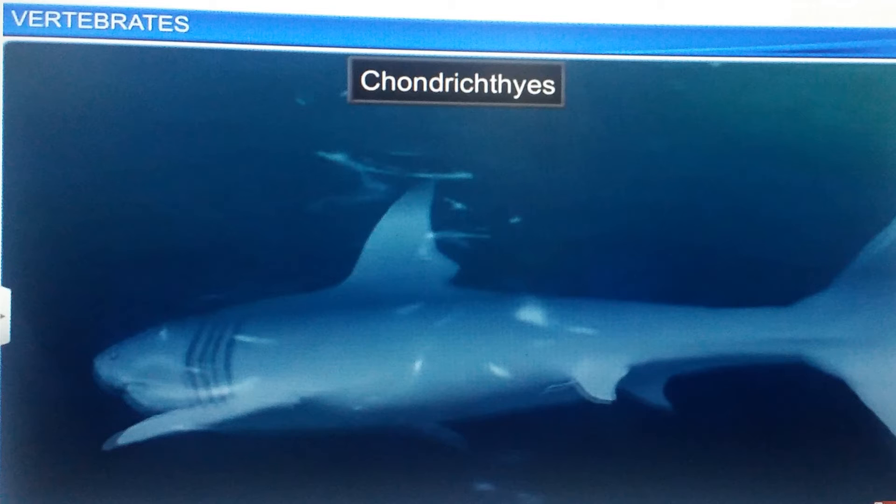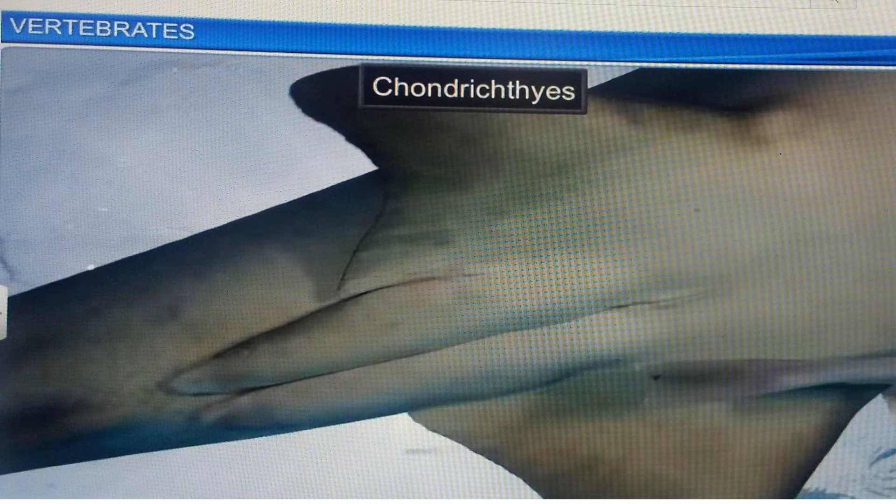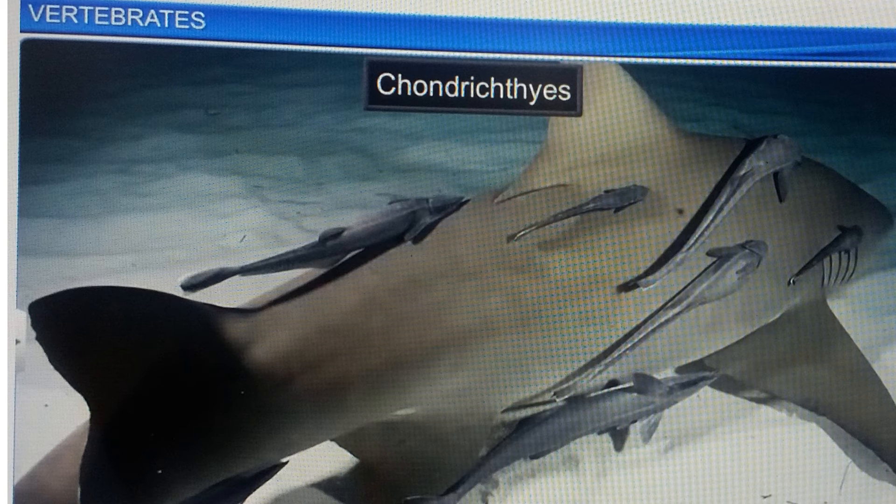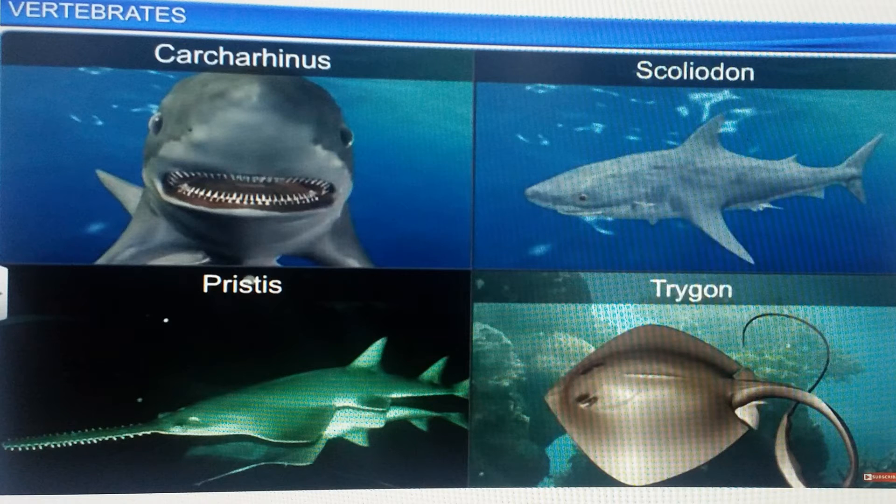The pelvic fins in males have claspers. Fertilization in this fish is internal and many of them are viviparous. Carcharhinus, Scoliodon, Pristis, and Trygon are some examples of this class.